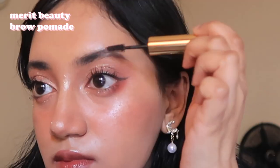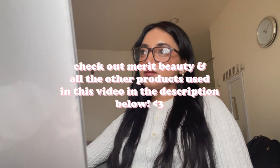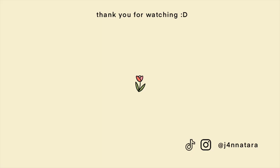I forgot my eyebrows! It doesn't look exactly like the inspiration pictures, but c'est la vie — I really like how this makeup came out. I kept it on for the entire day even though I did absolutely nothing except watch movies and chill with my brother, but I really enjoyed doing this. Make sure to check out Merit Beauty — I'll have all the information for Merit Beauty and all the other products I used down below. Thank you for watching, I hope you're having a great week and a great day. See you next time, goodbye!